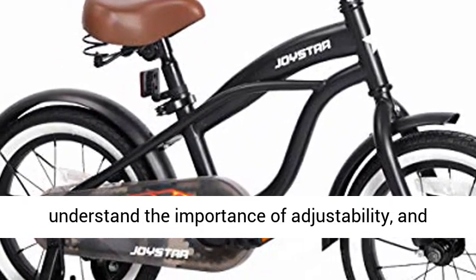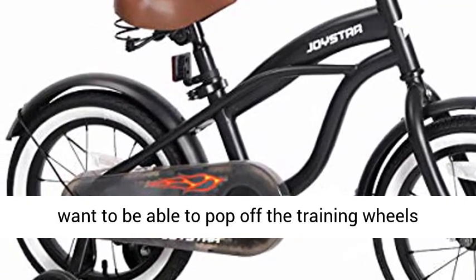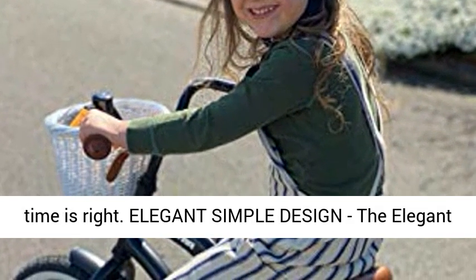You also understand the importance of adjustability and want to be able to pop off the training wheels without tools and adjust the fit easily when the time is right. Elegant, simple design — the elegant bike is inspired from beach cruiser bike.